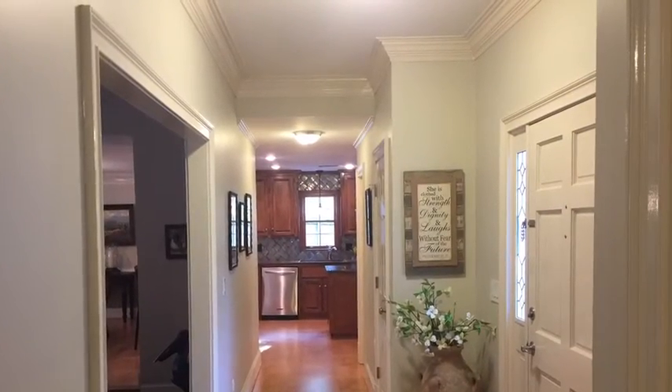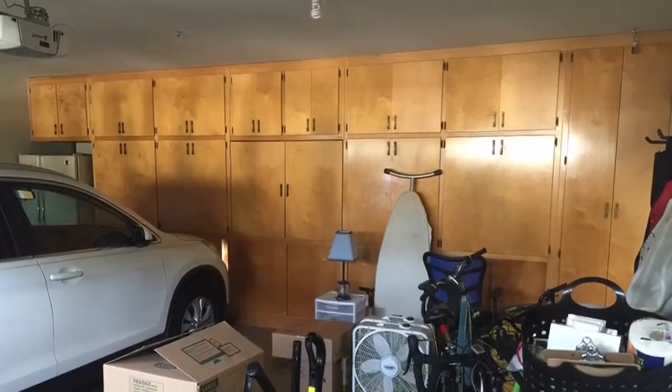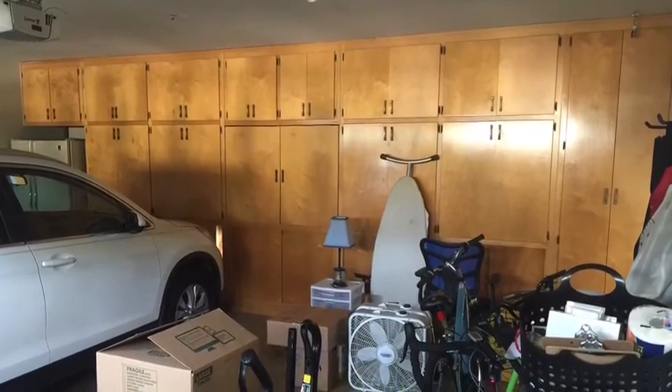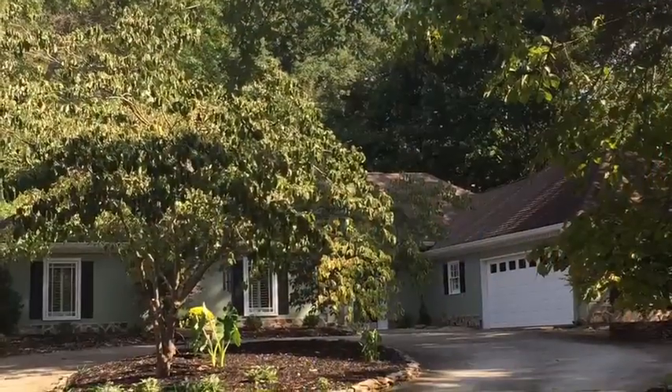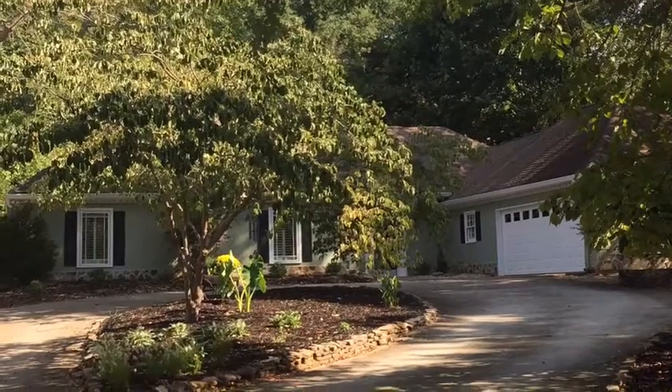It's a very modern, updated, well cared for home in excellent condition. Lots of storage in the garage, as you can see, and the owners put in a circular driveway to make backing in and out of the garage even easier. Welcome home!